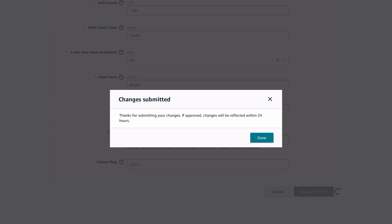It now says your changes have been submitted — thank you for submitting your changes. If approved, changes will be reflected within 24 hours. Most times it takes less than 24 hours, but within that 24-hour window you should get a notification on whether it has been approved or not.